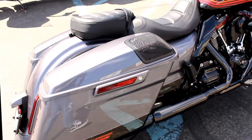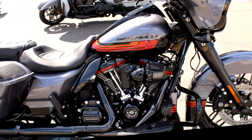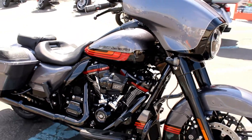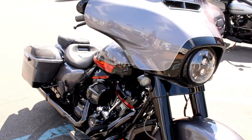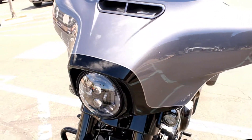Here at Biggs Harley-Davidson, we have a 2020 CVO Street Glide in color smoky gray and black. This bike has a 117 cubic inch engine and a 6-speed transmission.